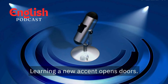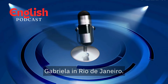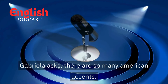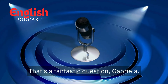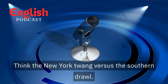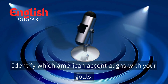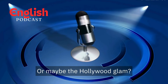Learning a new accent opens doors. Our first question comes from Gabriela in Rio de Janeiro. Gabriela asks, "There are so many American accents. Which one should I focus on learning?" That's a fantastic question, Gabriela. There's no single American accent — there are regional variations. Think the New York twang versus the southern drawl. Identify which American accent aligns with your goals. Are you aiming for a neutral accent for business settings, or maybe the Hollywood glamour?